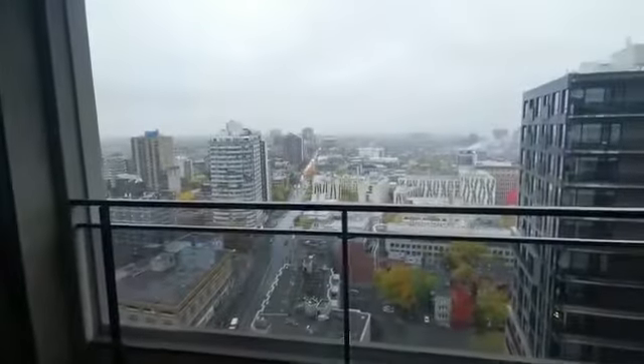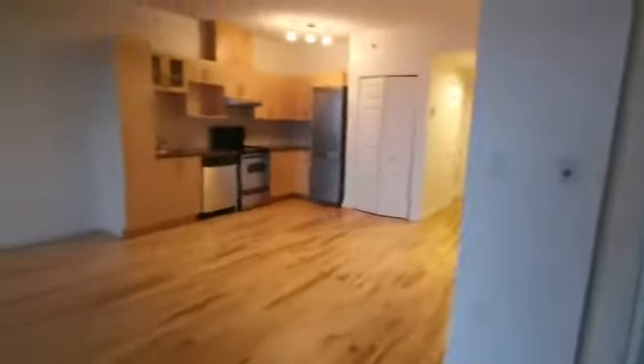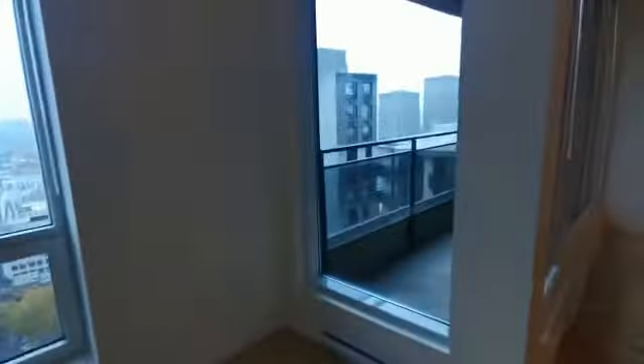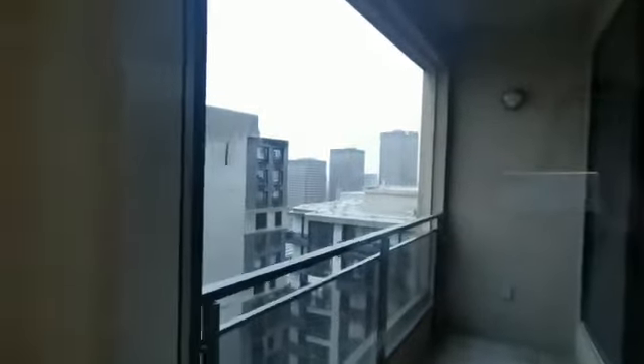Balcony — this faces east. There's another closet here. Then you have a south-facing window, and then you have another window here for the bedroom.